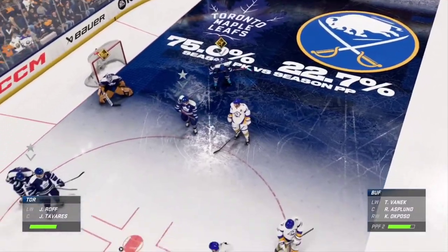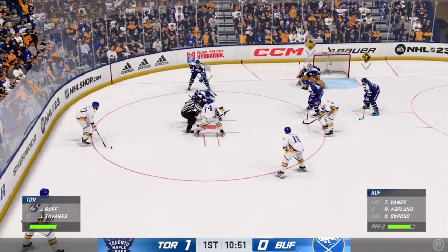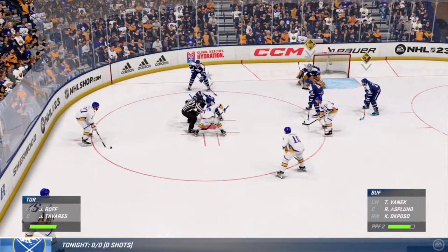This power play is ranked top 10 in the league, and nobody works harder than this unit at practice. This is the first one of the game — if they can capitalize on this, it'll be huge.